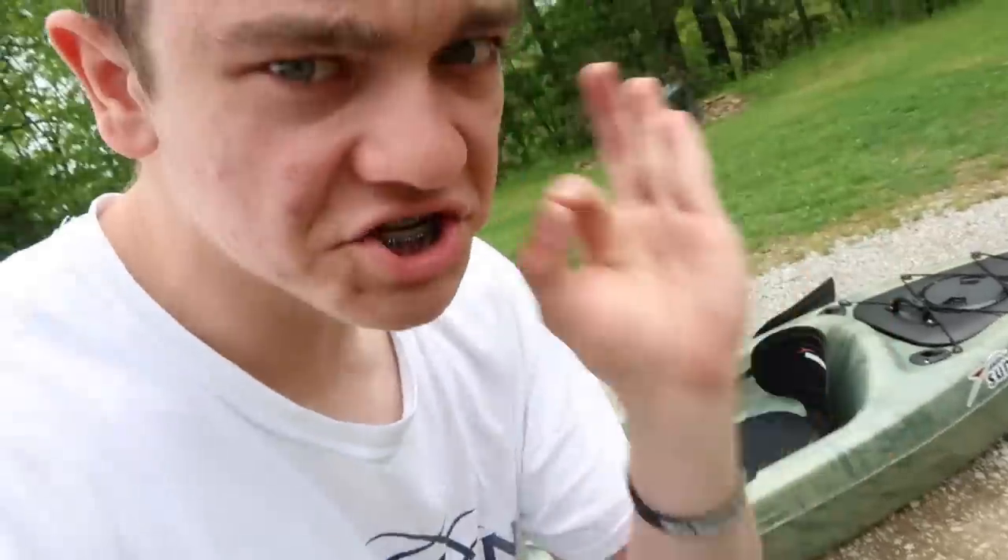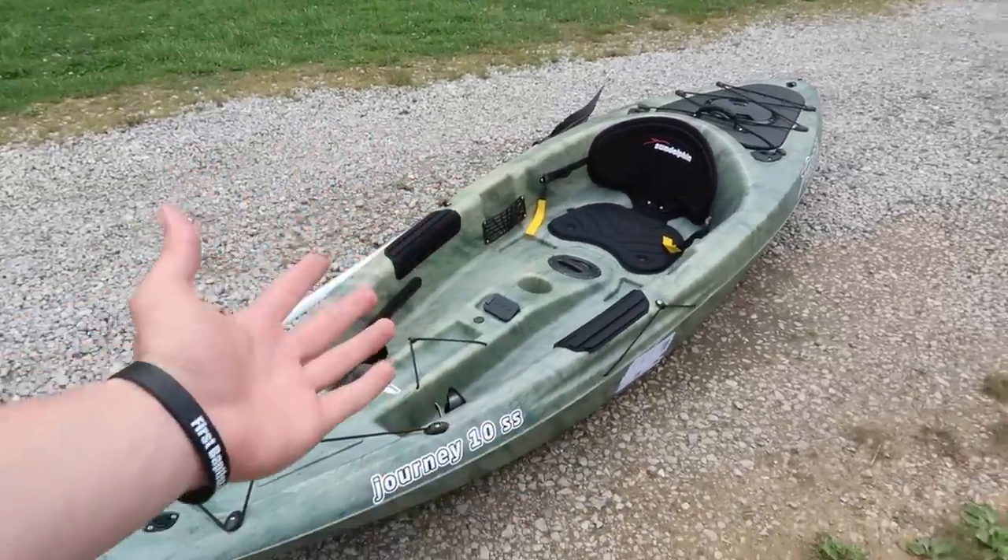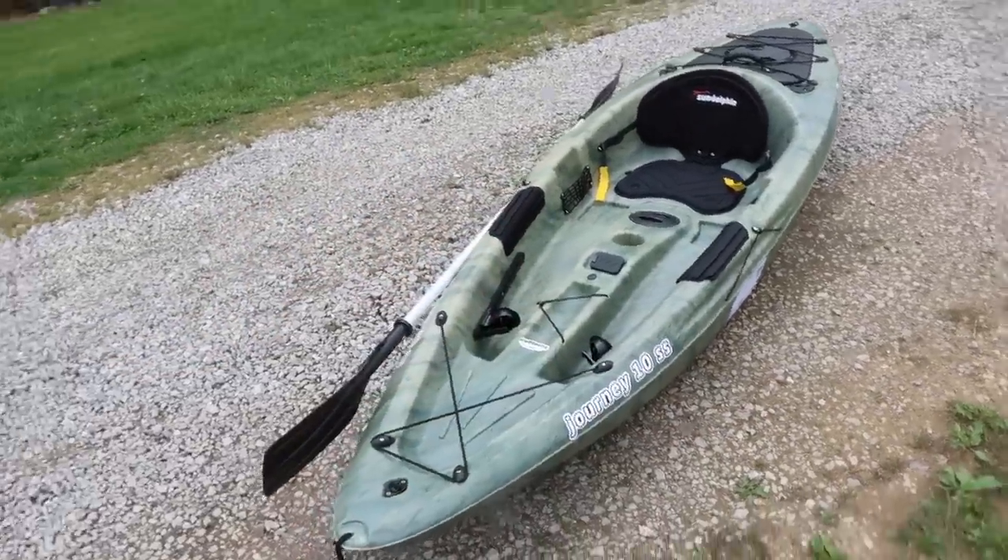Now like the title says, this is literally the cheapest kayak I could find on the internet - straight up brand new fishing kayak, cheapest one they sell. It's a Sun Dolphin, it says it's a Journey 10 SS, which I'm guessing is 10 foot long. I honestly have no idea - I know nothing about kayaks, I'm not kidding.